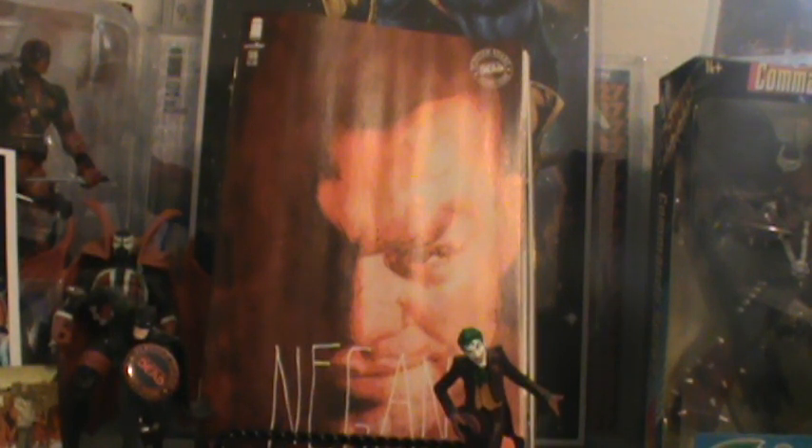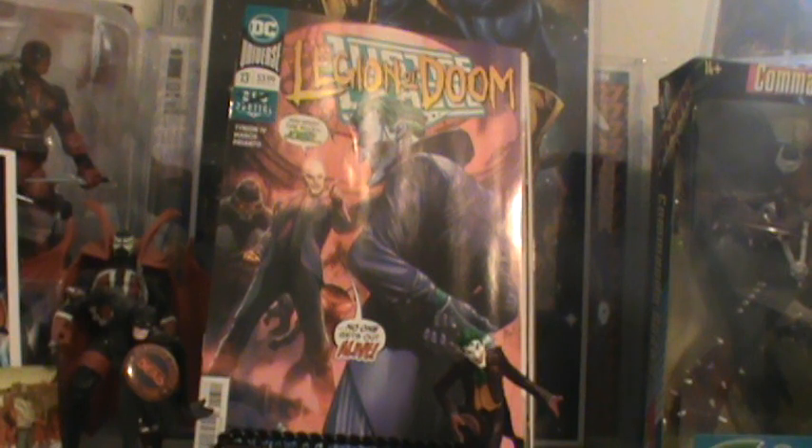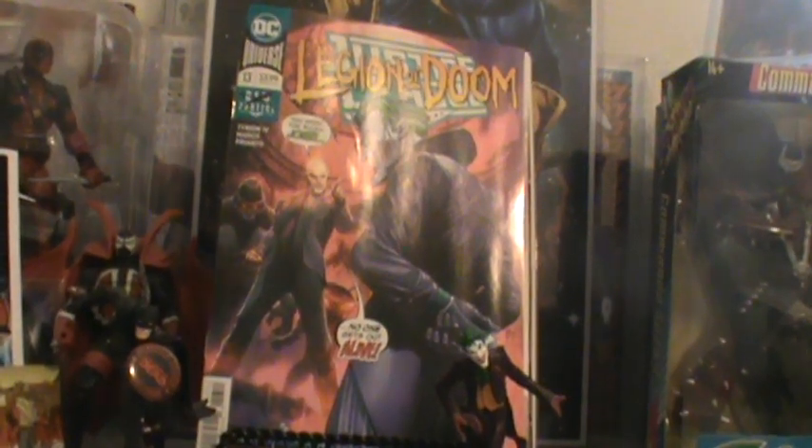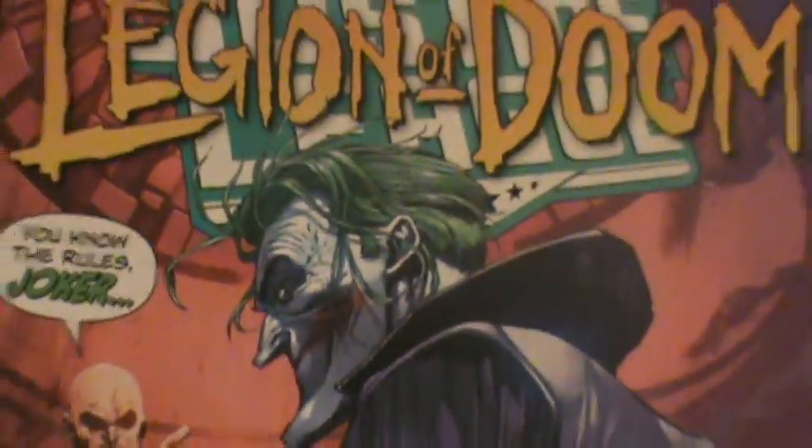Let me get you a cover of the week — let's see what's going to be the villain's cover of the week. This has got to be my cover of the week right here, just because of who it is on the cover. That's the original comic book villain right there. The Justice League number 13, Legion of Doom, with the Joker on that cover. Look at that Joker cover right there — sweet.